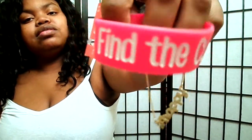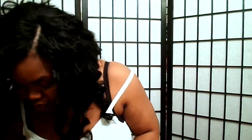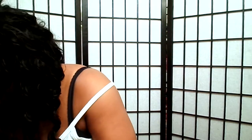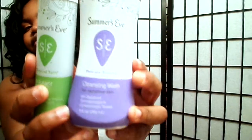And this is a bracelet for breast cancer — 'find the cure.' That was really cute. That was all the little jewelry products I got from Walmart. I also got a body wash and spray — Miss Summer's Eve — very good products.